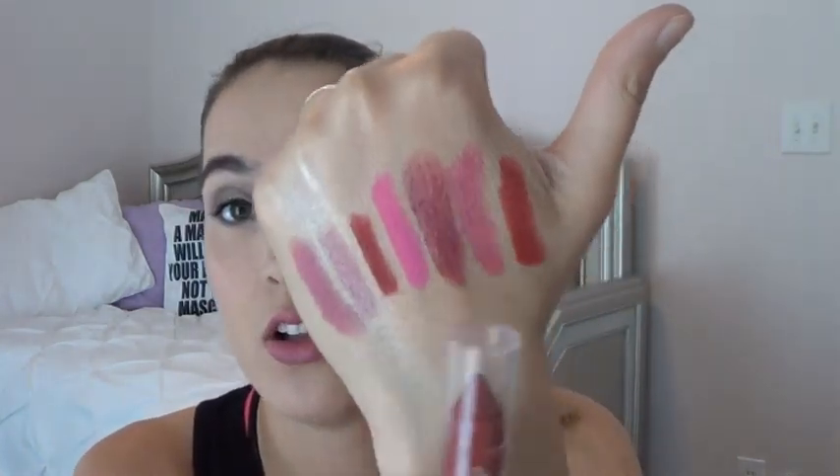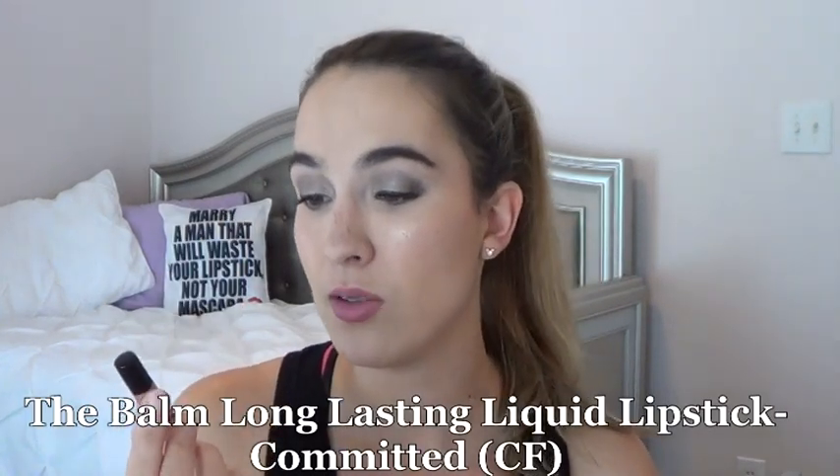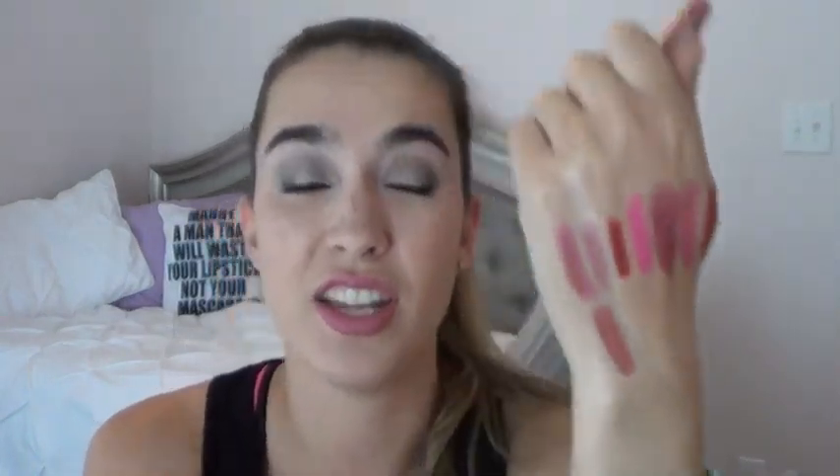The next product is another one I could possibly finish this month. It's from The Balm — the Meet Matte Hues long-lasting liquid lipstick in the shade Committed. Hands down my favorite; I am repurchasing the full size once I'm done. These are perfect for a wedding, work event — apply once and they stay on without flaking or patchiness. Apologies for the lawn mowing you can probably hear in the background — I love this stuff and will definitely get the full size.